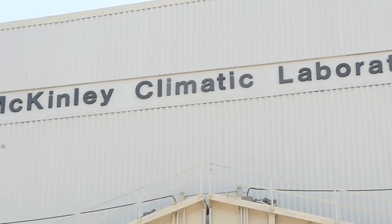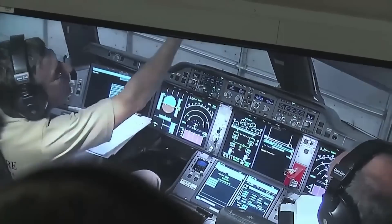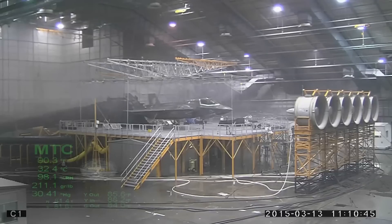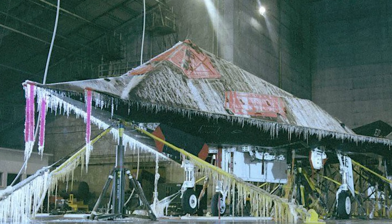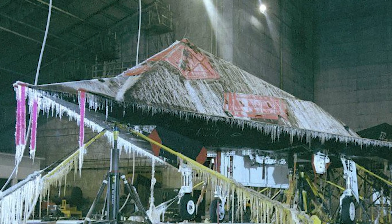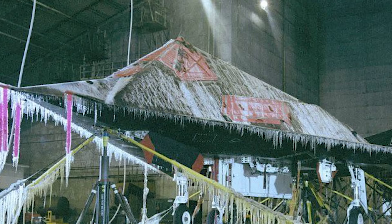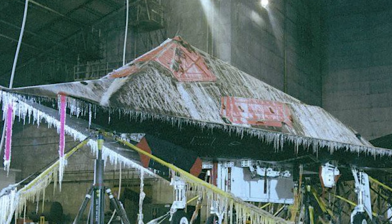Behind the towering doors of the McKinley Climatic Laboratory, the laws of nature bend to human will. In this vast chamber, a crystalline-coated F-117 is just the latest aircraft to face trials that push advanced military aircraft to their absolute limits. What happens within these walls has shaped the future of military aviation — a closely guarded story where billions of dollars in aerospace technology hang in the balance.